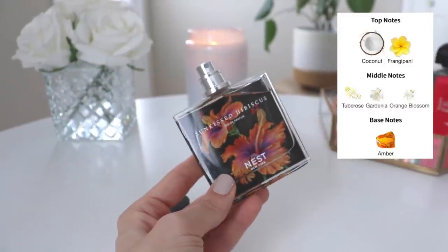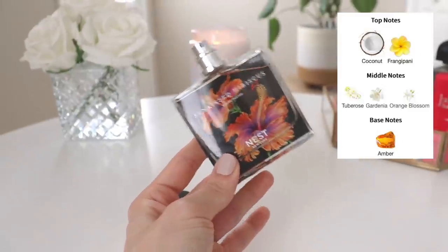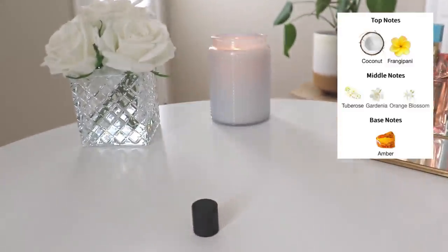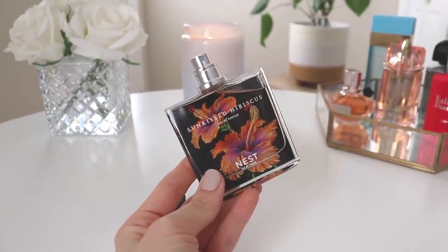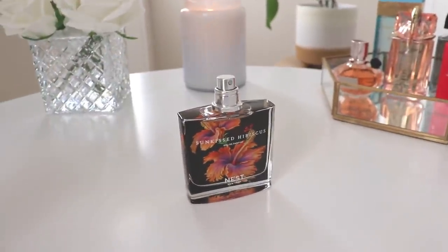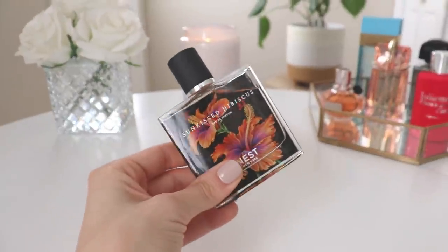I think this would be perfect for summer day dates. It has a sexiness that could carry it to an evening date because of that amber. It's not just a typical everyday beachy scent — it has a sexy feminine quality in the base that I really, really like. It's just really beautiful. Good longevity as well — on par with the Juliette Has a Gun, which also lasted quite a long time. Not as crazy as Flowerbomb Nectar, but it does have good lasting power. So this is Nest Sun Kissed Hibiscus.